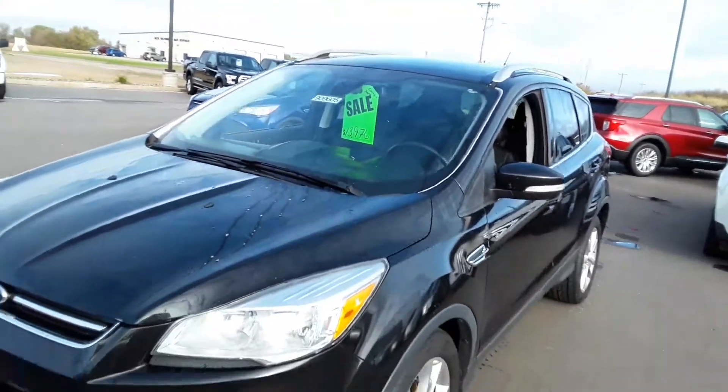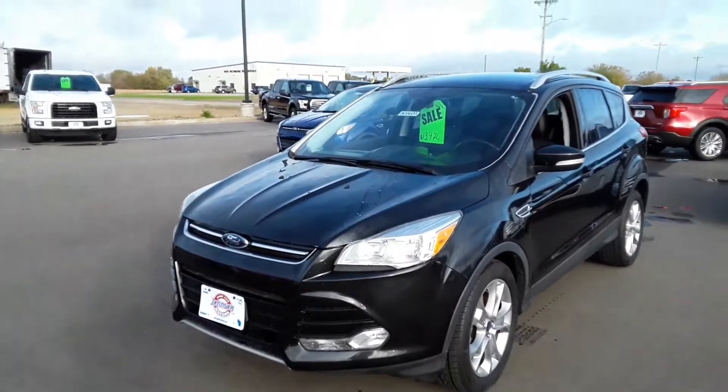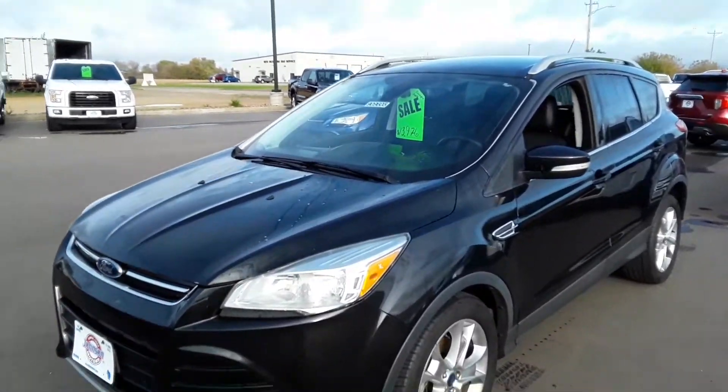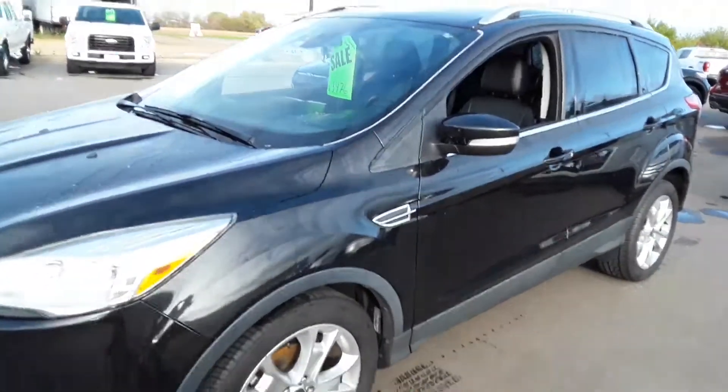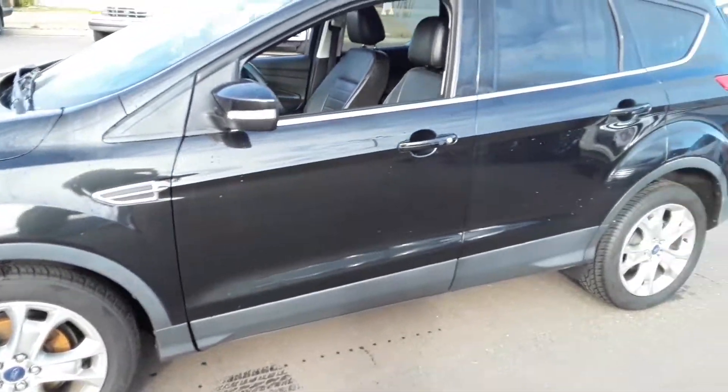This morning we have a 2014 Ford Escape Titanium trim. It's got just over 50,000 miles. It's priced just under $14,000. Black in color.